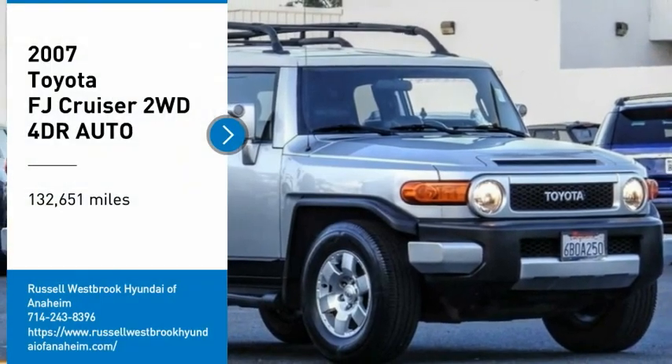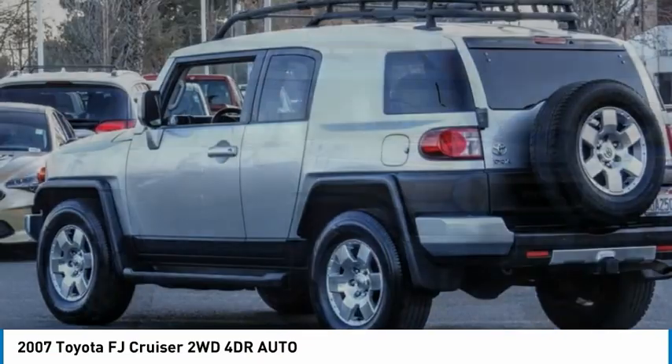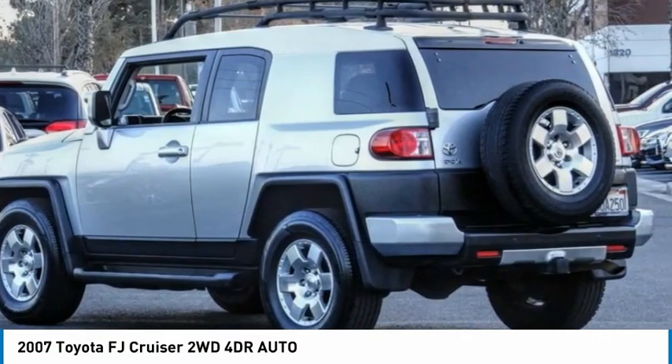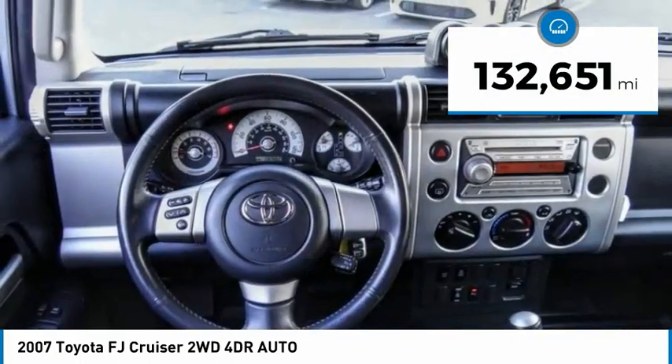We are pleased to show you the 2007 Toyota FJ Cruiser. It's rugged and sleek and stylish in an unimposing way. This vehicle has less than 135,000 miles.